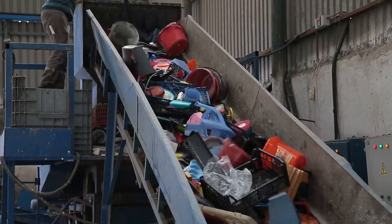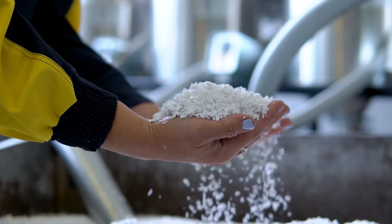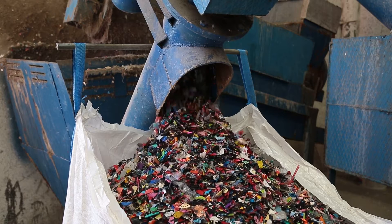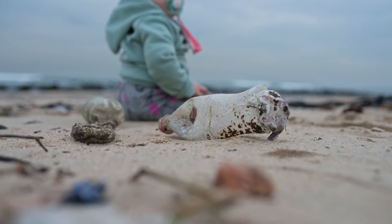Through recycling, plastic bottles can be shredded, melted down, and reformed into a variety of useful items — from clothing to furniture. By choosing to recycle, we can reduce the demand for new plastic production and prevent plastic waste from ending up in landfills and oceans.